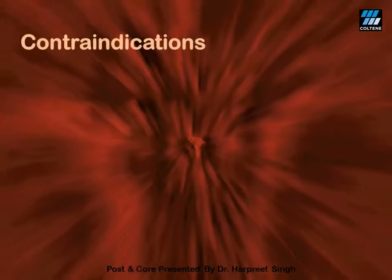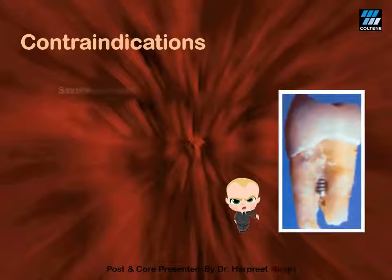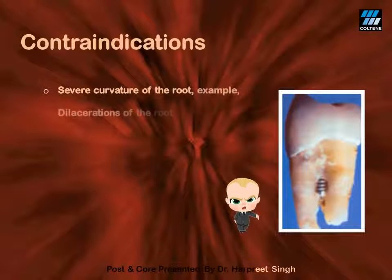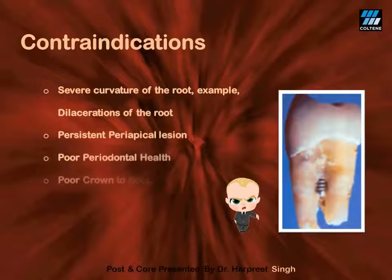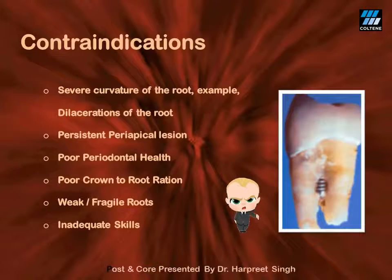The contraindications of post and core include teeth with severe root curvature, teeth with persistent periapical lesion, teeth with poor bone support, and the ones with poor crown-to-root ratio. And of course, if one does not know how to perform this procedure, one must learn it wisely before it is attempted on the patient.